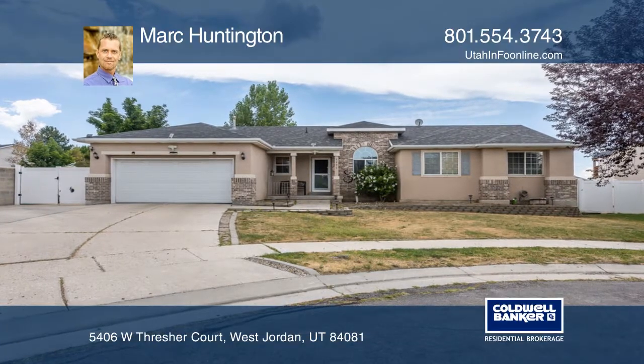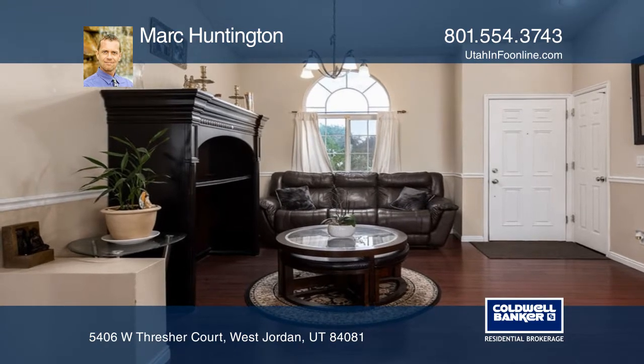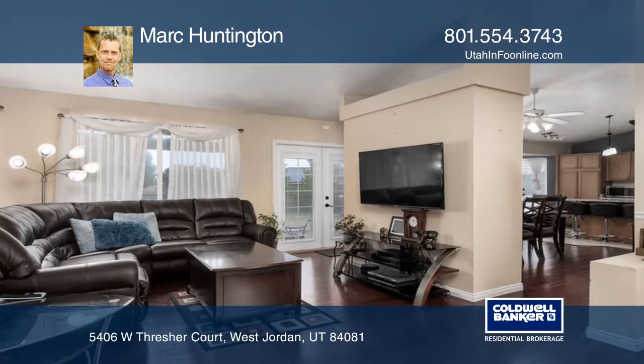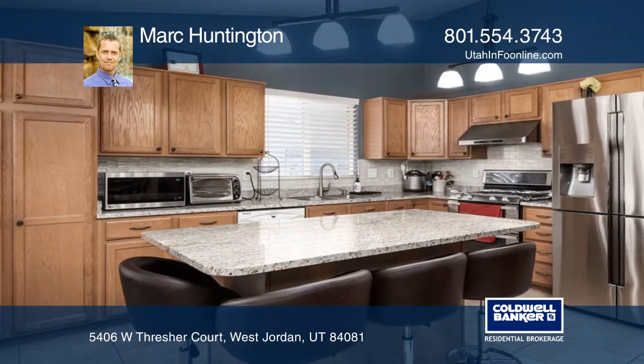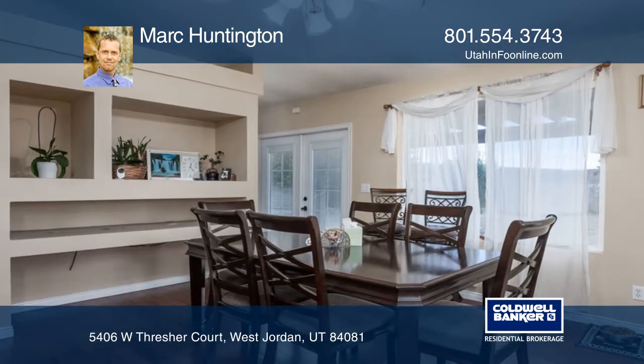This five-bedroom and three-bathroom rambler is on a quiet cul-de-sac in a great neighborhood. Featuring an updated kitchen with stainless steel appliances and a commercial-grade hood, this home is on a sizable lot with RV parking, a vegetable garden, and a storage shed.